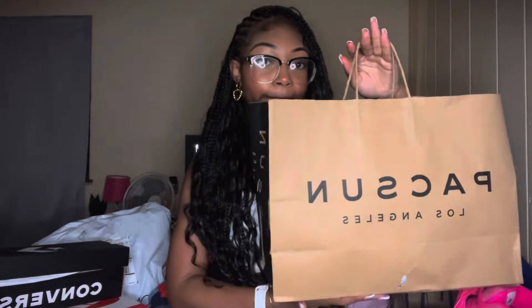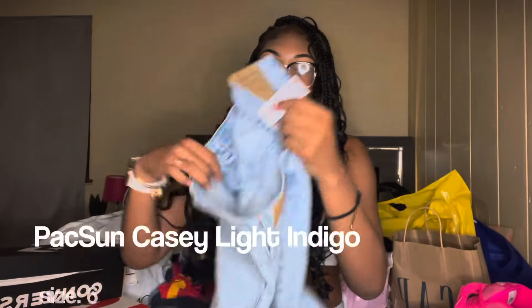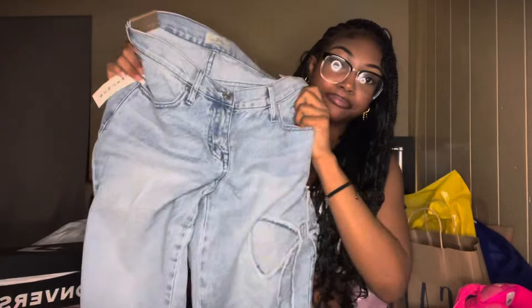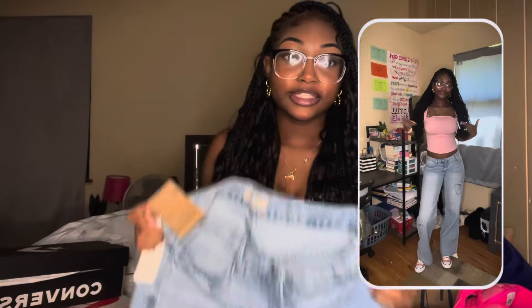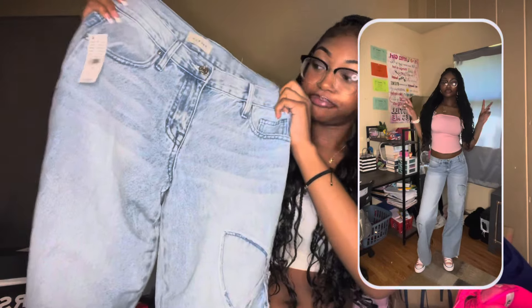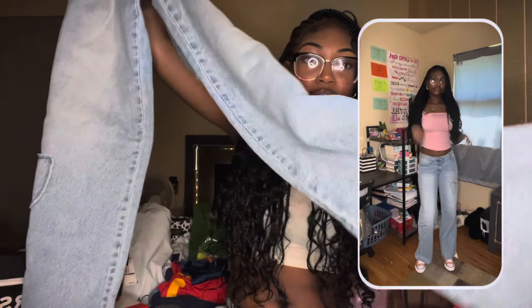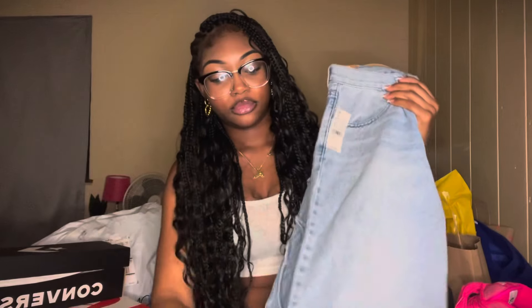Next I'm going to get into what I got from PacSun. I just got one item from PacSun — here she is. I got these really cute bow jeans. They're kind of wrinkled but here they are. It is confirmed that picture day is the second day of school, so I gotta find a cute outfit. These are definitely tall girl friendly — they go all the way down and I am 5'8, so get y'all some of these.